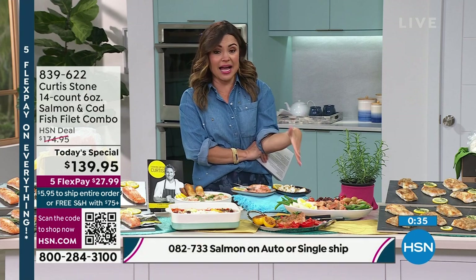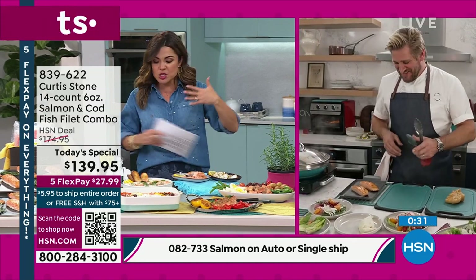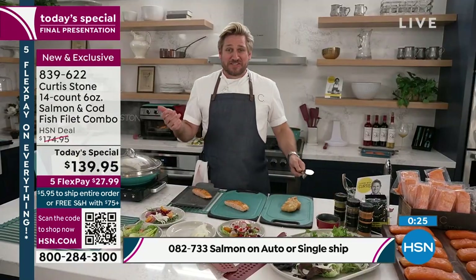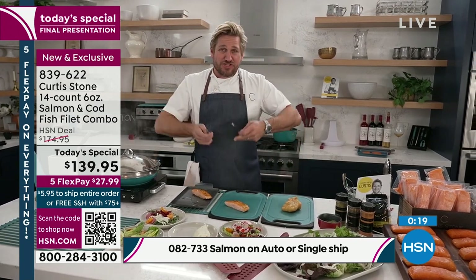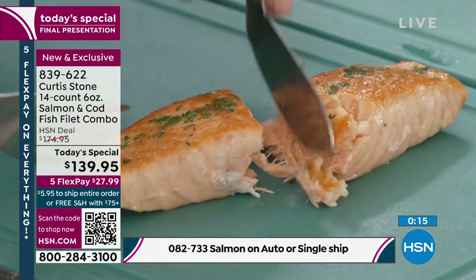I gotta say I'm full. I have been snacking on this the whole 20 minutes, chef. And I feel good. It's a good full — you don't feel heavy or weighed down when you eat delicious fish. Marlo and I said the same thing. We were saying we've been eating all day long and we still feel great. And the good news is it's not rich, stodgy food. This is super healthy, very heart healthy.